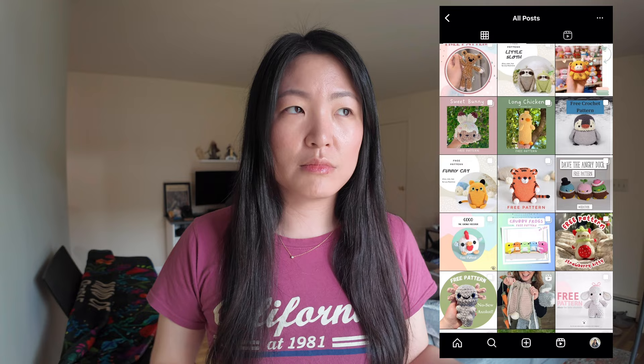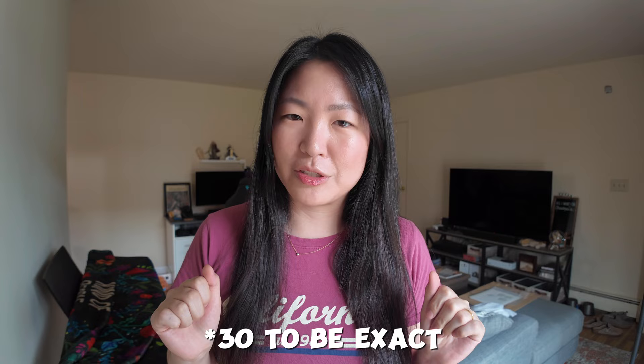Hello everyone. It's another cloudy day in New Jersey and today I thought I would make a bunch of little projects. I have been saving a bunch of free patterns on Instagram — I will link everything down in the description. They're all just tiny little guys and they're so cute. I have over 20 or maybe even 30. I want to try to get as many done as possible, and I'll probably stop when I don't want to do this anymore. Let's see how many I can do.